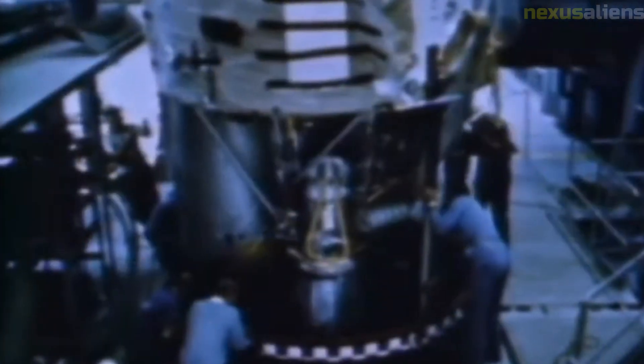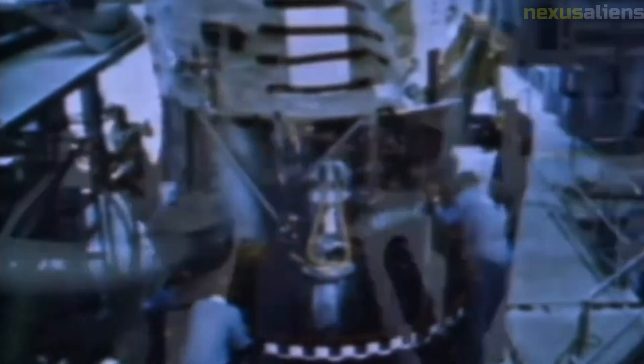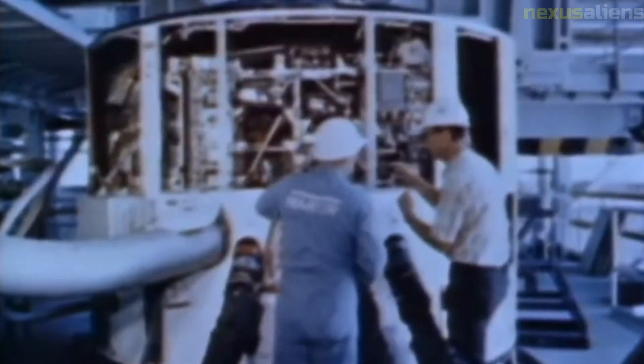However, due to the solar panel deployment failure, the camera system was not able to function properly. Ranger 5's seismometer was designed to measure seismic activity on the moon's surface, but the instrument was not able to operate because it required more power than was available due to the solar panel malfunction.